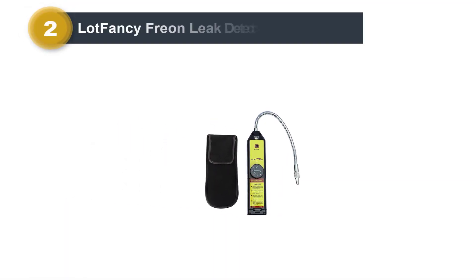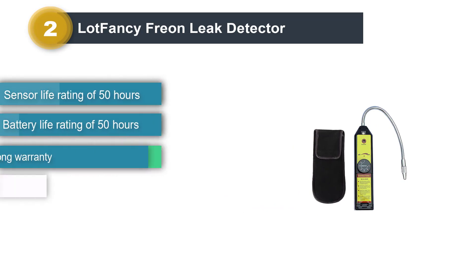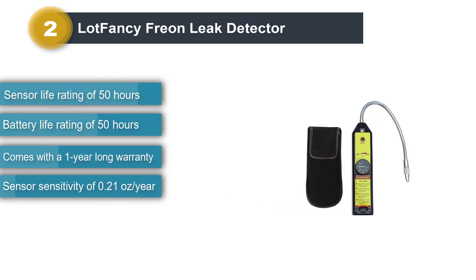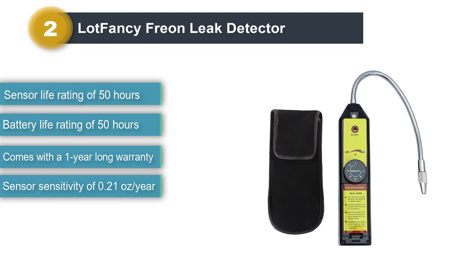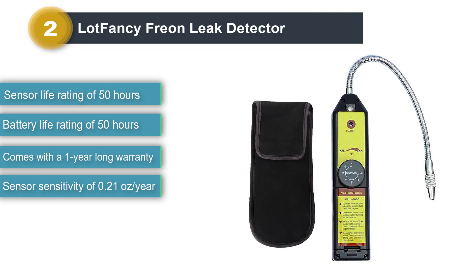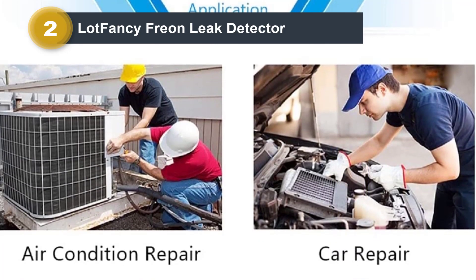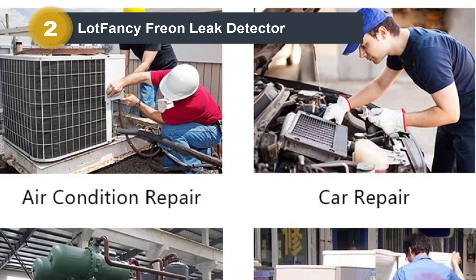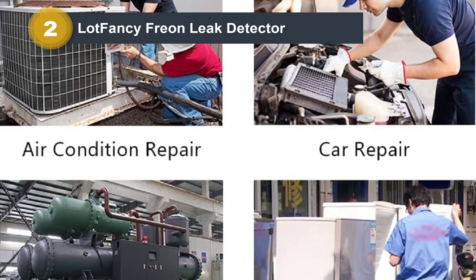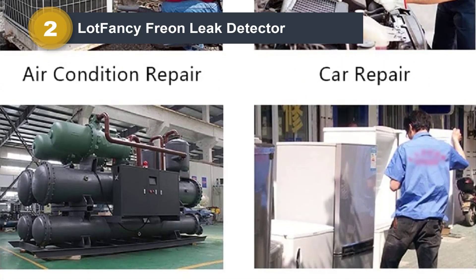Number 2: Lotfancy Free-On Leak Detector. Lotfancy is a brand that makes different kinds of testing tools and equipment that are quite affordable and can be a great option if you are on a budget. The battery life rating of 50 hours is quite high, and since it has a rechargeable battery, you do not have to replace batteries again and again. The Lotfancy Free-On Refrigerant Leak Detector is the cheapest and most affordable leak detector in this list.